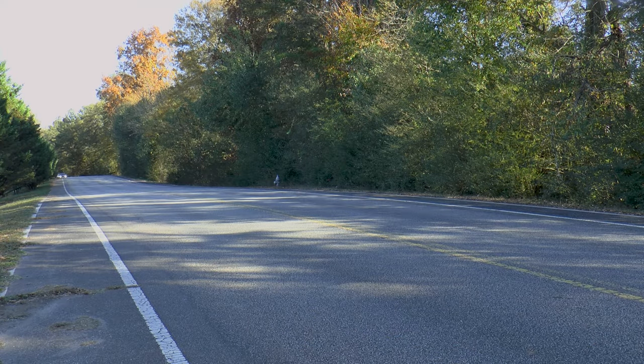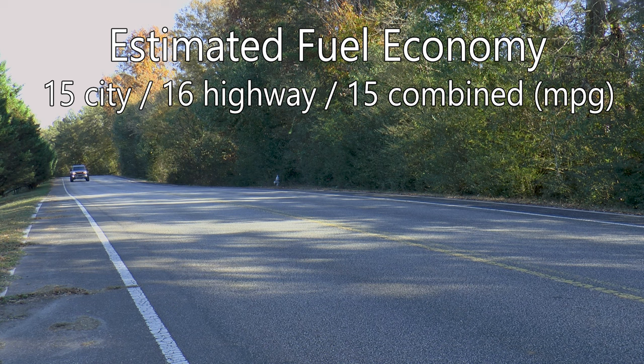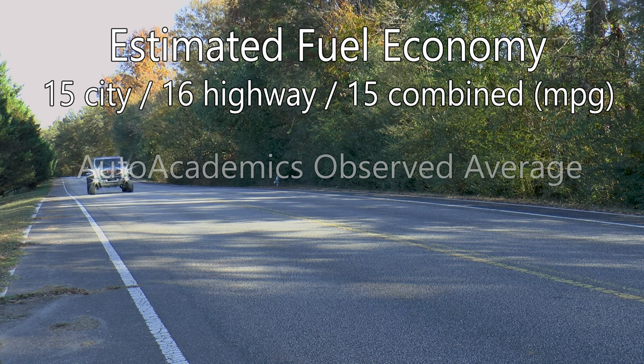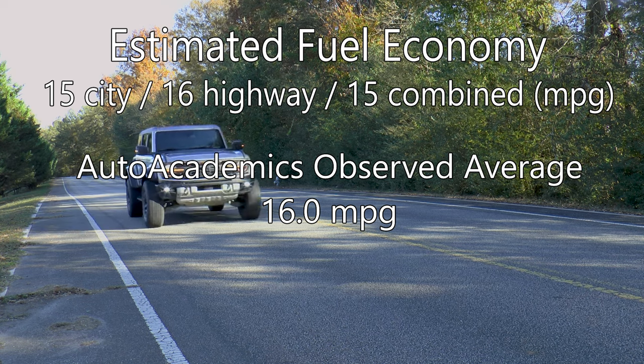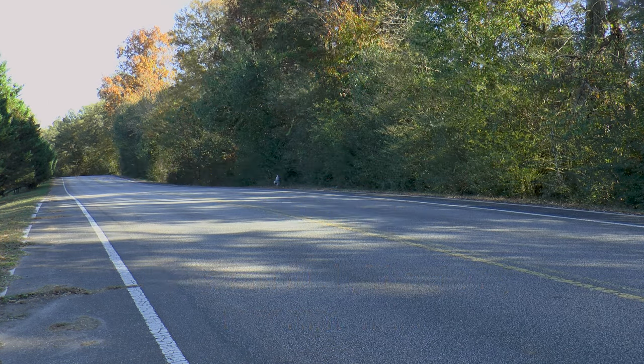When it comes to fuel economy, you've got to pay to play with this Raptor, as EPA ratings are 15 miles per gallon city, 16 miles per gallon highway, and 15 miles per gallon combined. Auto Academics saw as much as 16.8 miles per gallon on the highway, and we achieved an average of exactly 16 miles per gallon during testing on regular fuel, though premium fuel is recommended for best performance.